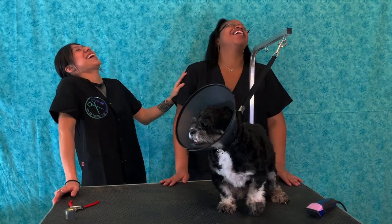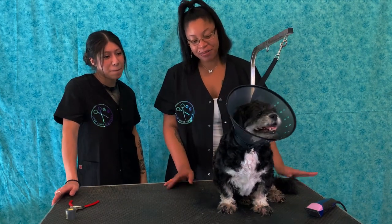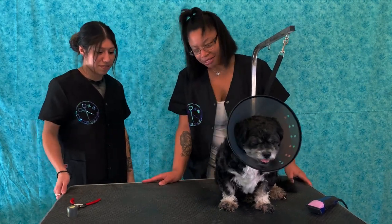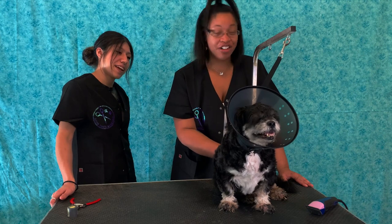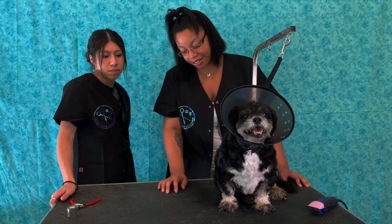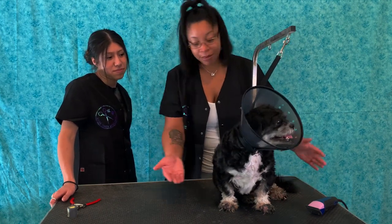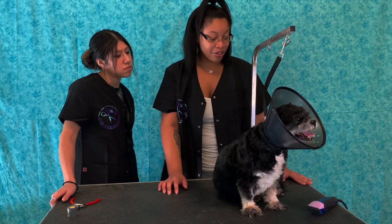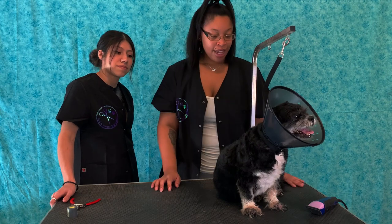Hey everybody, I'm Chelsea. I'm Emily and this is Good Times Grooming. Today we are going to be dealing with this baby right here. He has a lot of allergy issues, and to the point where we're going to zoom in on his feet in a little bit — his feet are horrible. The vet wants us to shave up the legs as short as possible, and we're also going to be trimming his nails. The shaving is going to help us get to the yucky stuff on his feet and also help him heal.